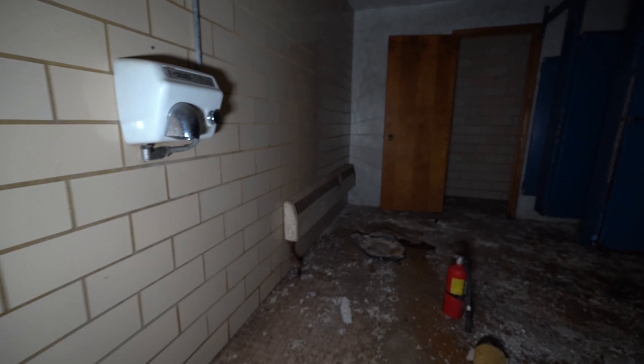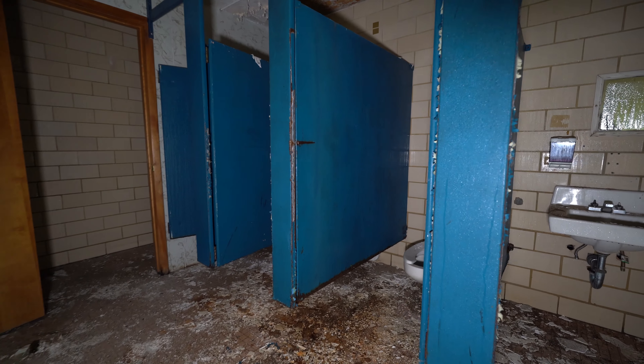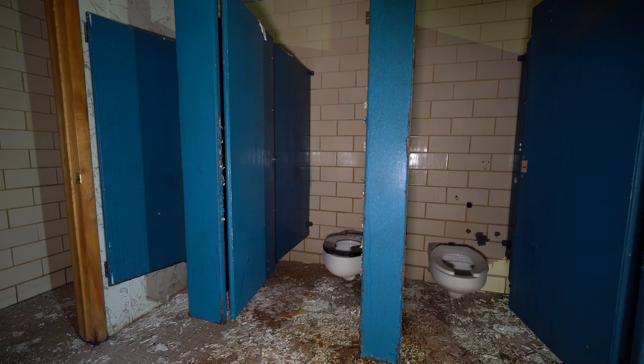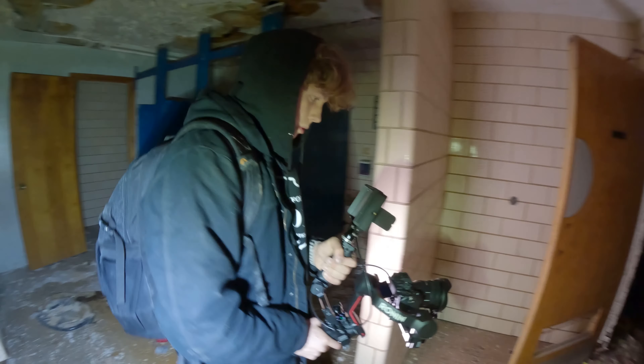The first bathroom I think we've seen here yet. Let's take a look. Look at the stalls — they're just so old school. That's awesome, really cool.